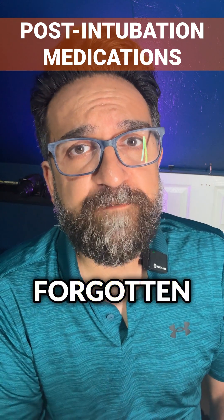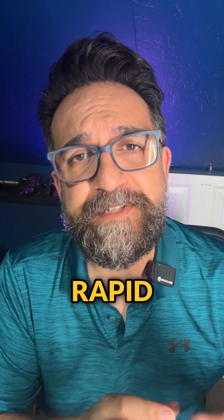Three medications that often get forgotten during rapid sequence intubation. Welcome back to Crip — it's Day 26. Today we're talking about rapid sequence intubation.